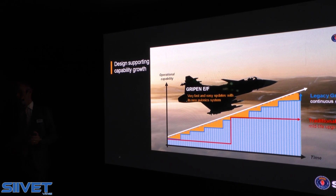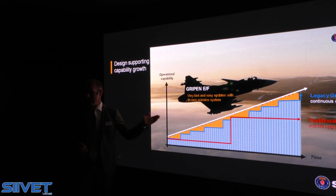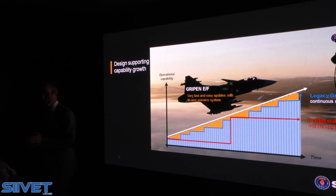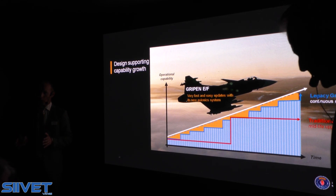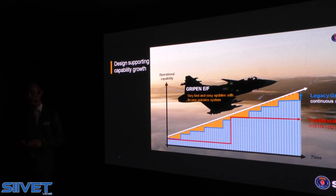With GRIPEN Echo Foxtrot, we take this yet another step. With a new avionics system where we separate the flight-critical part of the software from the mission-related functions, we can do upgrades much more easily on the tactical side without going through cumbersome, time-consuming, and costly recertification of flight-critical software that we don't need to touch. There is a much higher rate of change needed on the tactical side. This is a completely new way of thinking, and as far as we know, we are the only ones to have taken this approach.